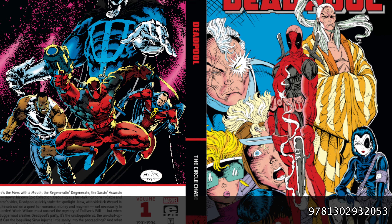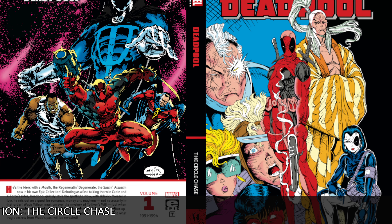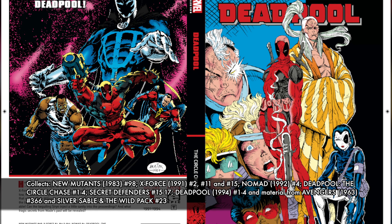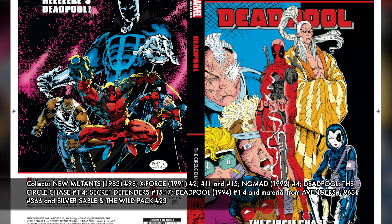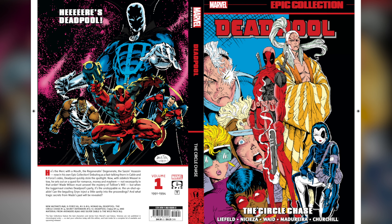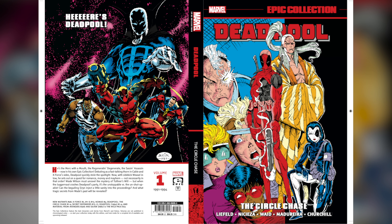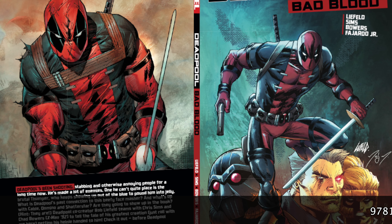If you want to start from the very beginning, the Epic Collections are the way to go. Deadpool Epic Collection: The Circle Chase is the one they recommend. It collects his first appearance in New Mutants 98, X-Force 2, 11, and 15, Nomad No. 4, Deadpool: The Circle Chase 1 through 4, Secret Defenders 15 through 17, the second Deadpool miniseries 1 through 4, and material from Avengers 366 and Silver Sable and the Wild Pack 23. These Epic Collections collect the stories in chronological order — from his first appearance through X-Force, Rob Liefeld and Fabian Nicieza's work, Mark Waid's miniseries, and how he deals with characters like the Secret Defenders. That leads into the Joe Kelly era of Deadpool.